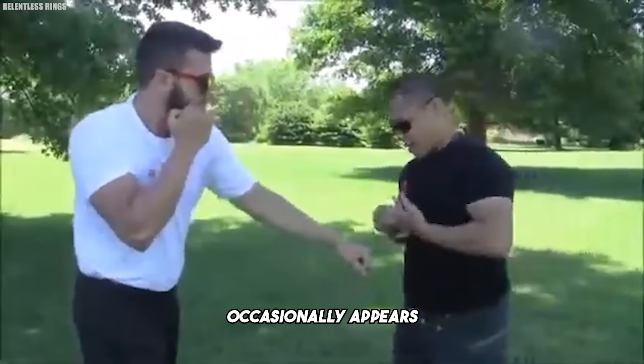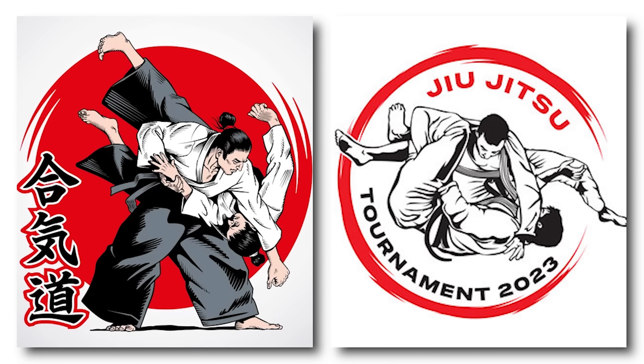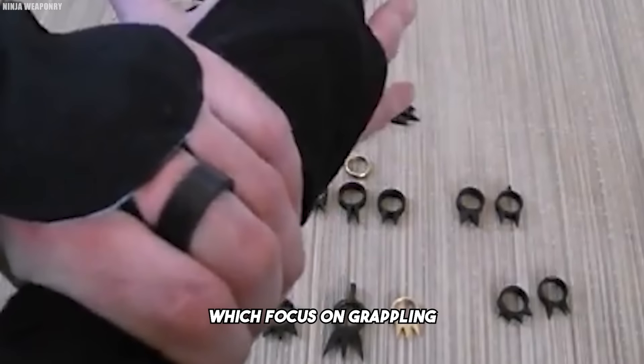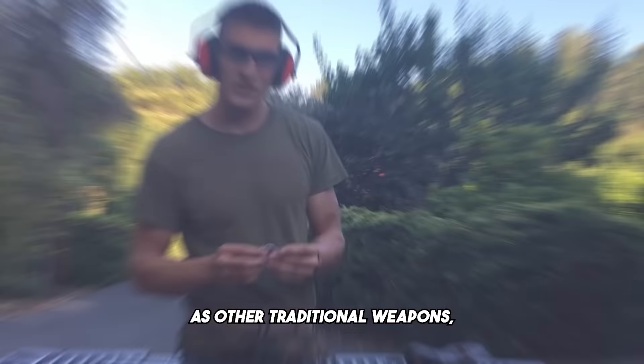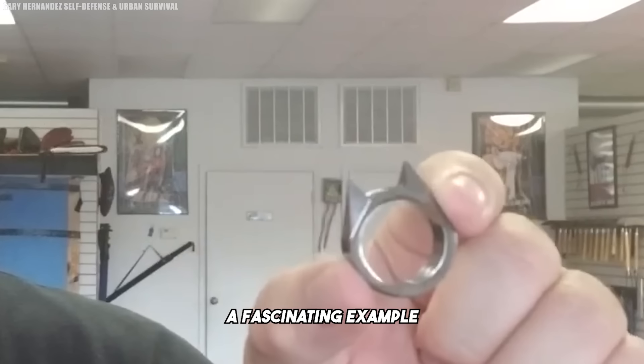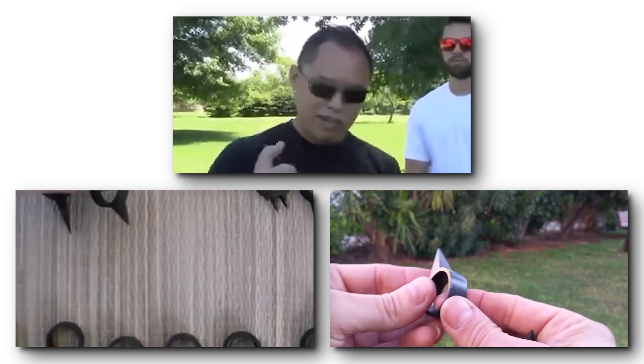Today, the Kakute occasionally appears in self-defense training within martial arts disciplines like Aikido and Jiu-Jitsu, which focus on grappling and joint manipulation. Though it is not as commonly recognized as other traditional weapons, the Kakute remains a fascinating example of a concealed weapon that prioritizes control, precision, and stealth.